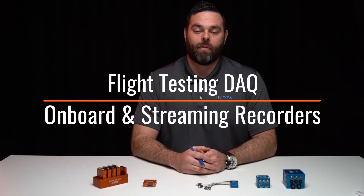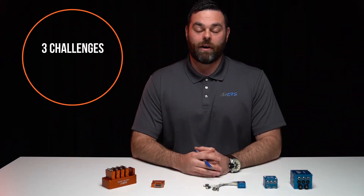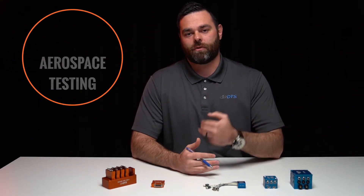Hello, my name is Kevin Ganuccio and I'm part of the aerospace and defense team here at DTS. Specifically for aerospace and defense testing, we really heard three key challenges from our customers.